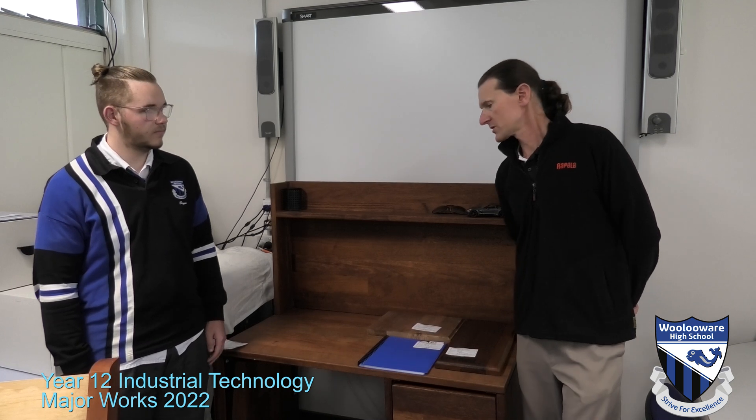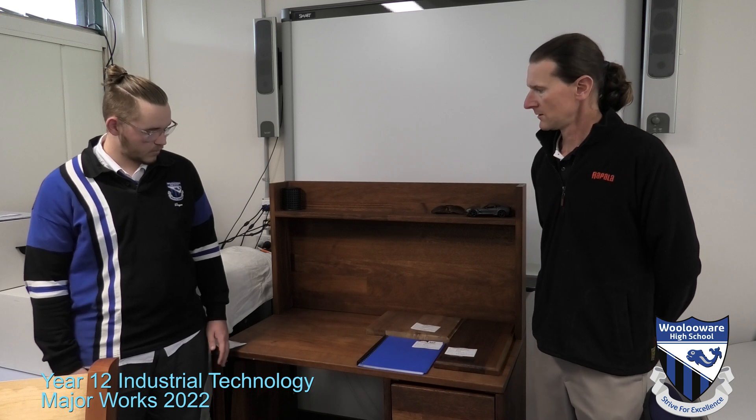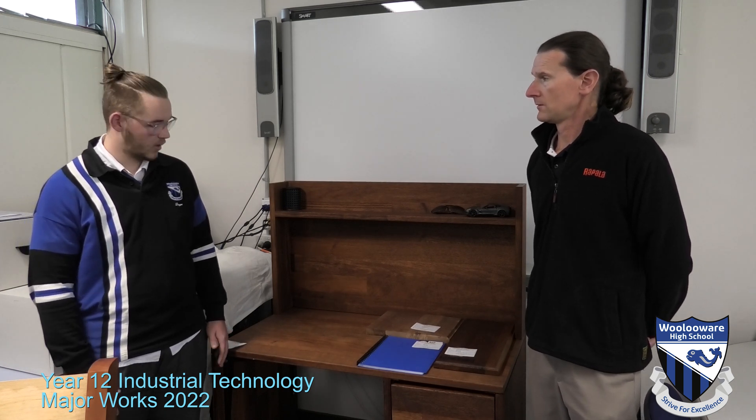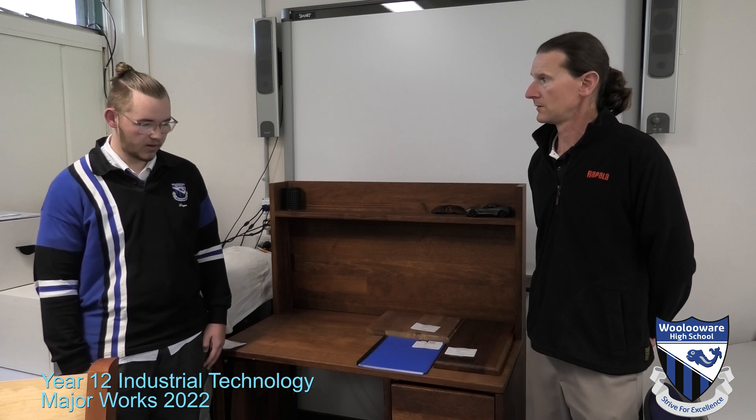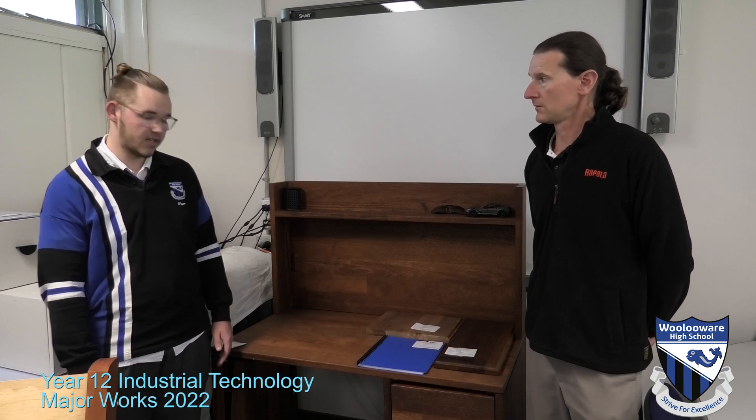So Bryn, what advice would you give to future major project candidates? My biggest piece of advice was to always follow your timeline, and if something does change along that timeline, always update it in your portfolio. Make sure that you keep a strict record of where you're up to and what you've done, and that will help you achieve the best result.